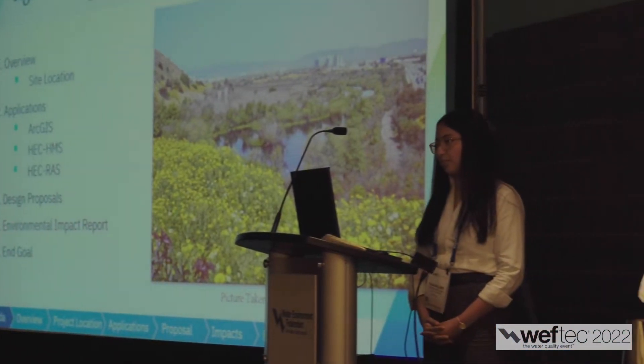The competition has two different categories. The first is wastewater design — this category includes design projects that traditionally address a challenge within a water resource recovery facility. Examples might include hydraulic capacity design, upgrades to existing treatment systems, and biosolids handling.